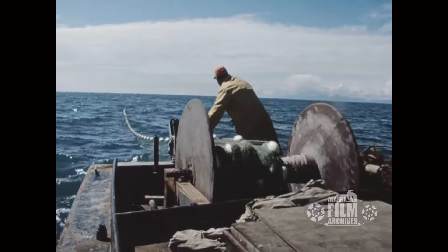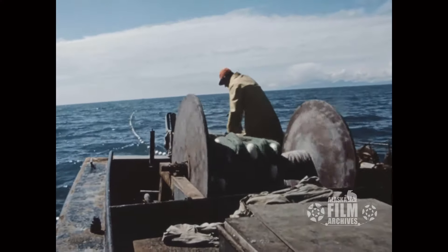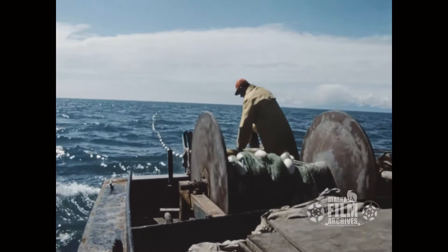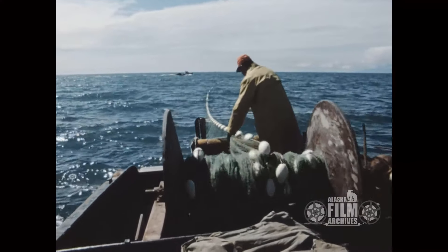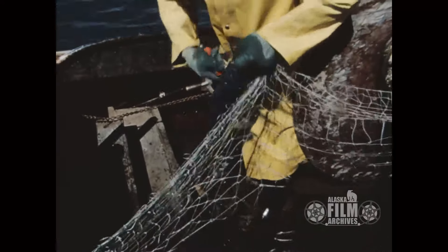The transmission and the axle that works this reel is from a Model A. They use Model A parts for a lot of things, including the engines. The reason I know is because I put some Model A's together, and as soon as I saw it, I said, 'My God, these parts are out of a Model A.' So that kind of dates some of the equipment that was on this boat.